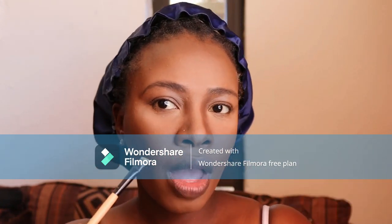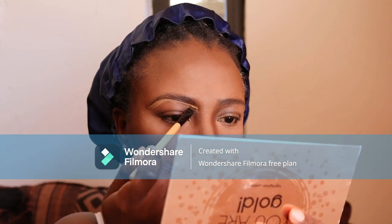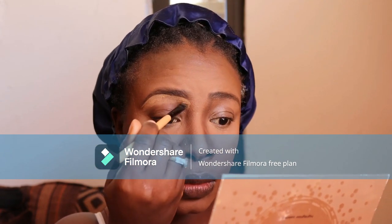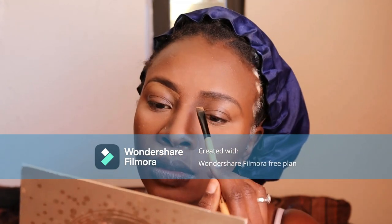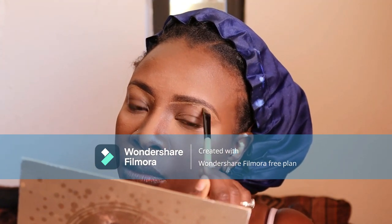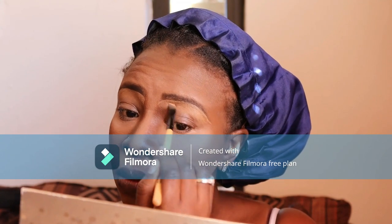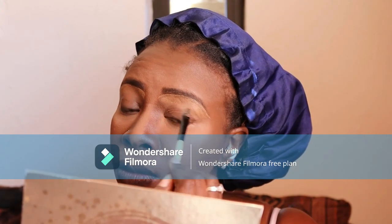I'm cleaning up my eyebrows using the Quick Fix palette from Mr Price — the dark shade. I try to use the lighter shade to brighten up under my eyebrows. I also go back over the contour on the bridge of my nose — it doesn't matter, we'll go back to it again throughout the video.